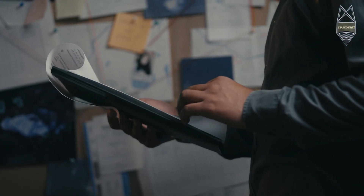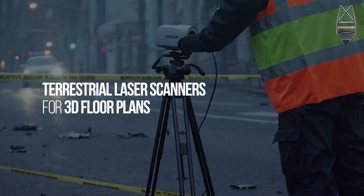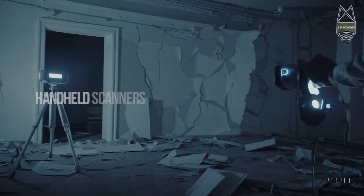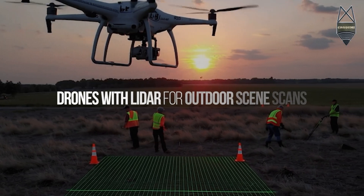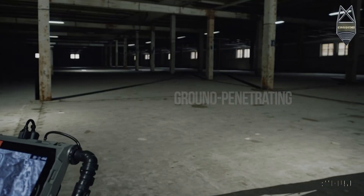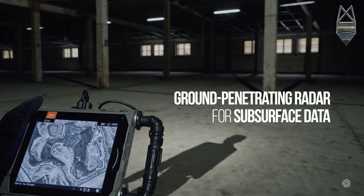Here's how it works. Depending on the environment and case type, we choose the right combination of tools: terrestrial laser scanners for generating 3D point clouds and building accurate floor plans; handheld scanners for fast interior mapping; drones with LiDAR or RGB cameras for wide outdoor crash scenes; and even ground-penetrating radar when what we are looking for lies beneath the surface.